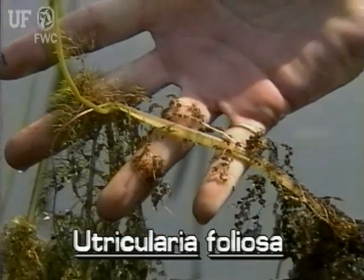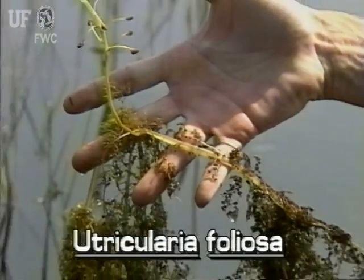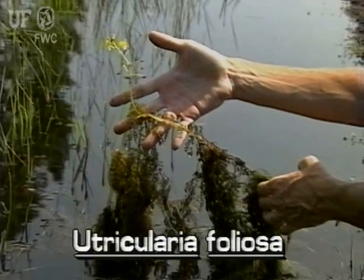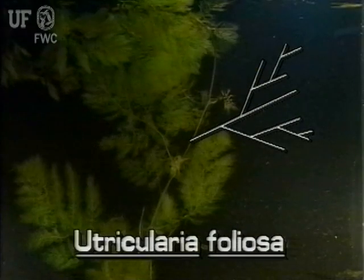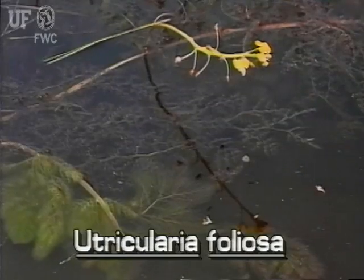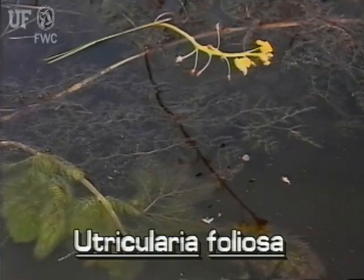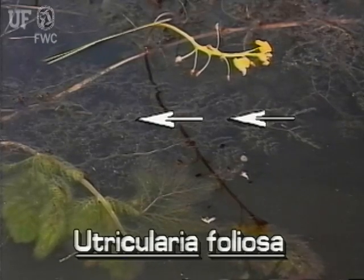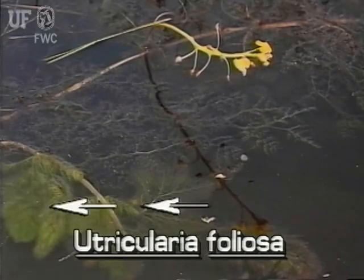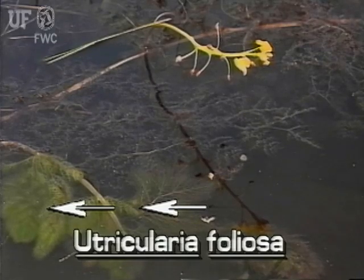The main stem occasionally grows branch stems which are somewhat less stout than the main one. Along the stems grow exceedingly complex leaves with segments up to the fifth order of complexity. The leaf has an upper lobe and a lower lobe. The lower leaf lobe is pale green and full of bladders, while the upper lobe is bright green with few bladders.